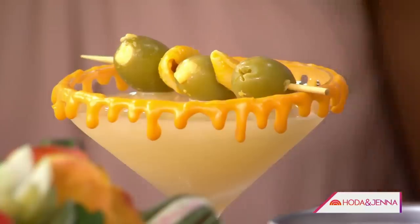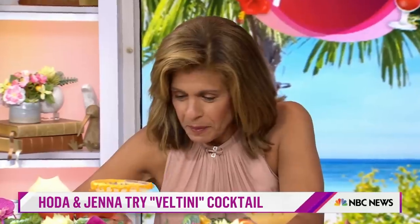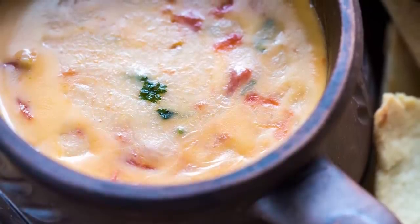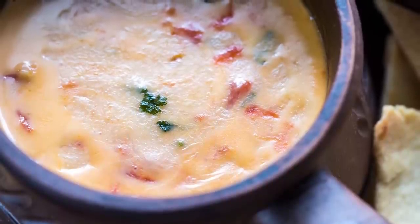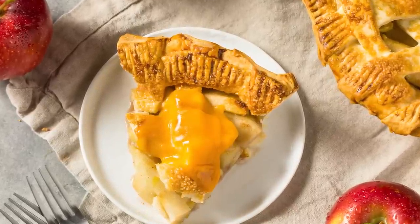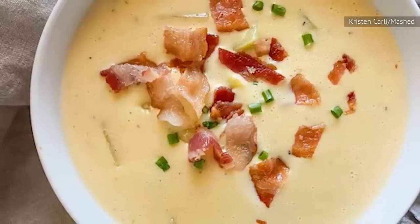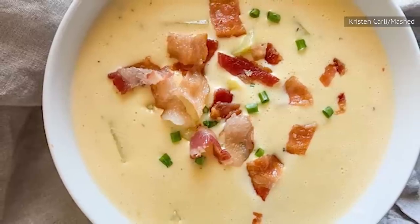It's called a Veltini, which means if you take the words Velveeta and Martini and combine them, that's what you get. If that doesn't appeal, then what about a meaty queso dip made with chorizo to serve with tortilla chips? The shelf-stable ingredient can even be used in the filling for old-school apple pies. If you're not keen about including it in your desserts, try a loaded potato soup made with bacon, broth, and heavy cream, along with potatoes and Velveeta, of course.